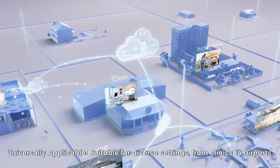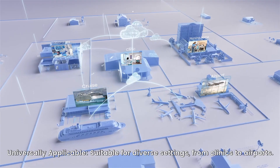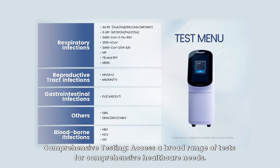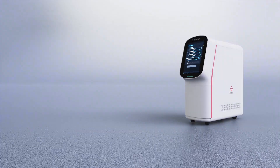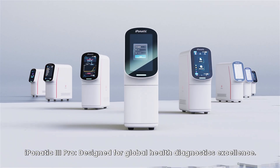Universally applicable. Suitable for diverse settings, from clinics to airports. Comprehensive testing — access a broad range of tests for comprehensive healthcare needs. iPanatic 3 Pro: designed for global health diagnostics excellence.